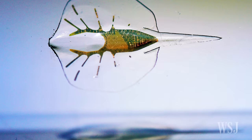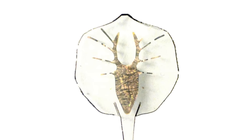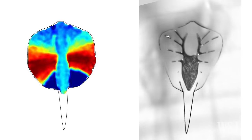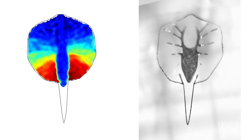Each device is built around a flexible gold skeleton, which is coated in layers of soft elastic silicone molded into the shape of fins. Then they add a single layer of about 200,000 live heart cells from laboratory rats.